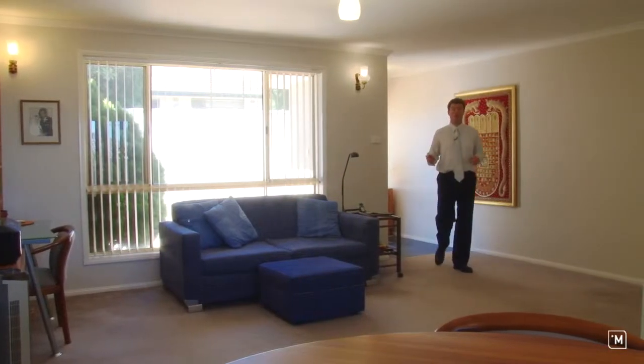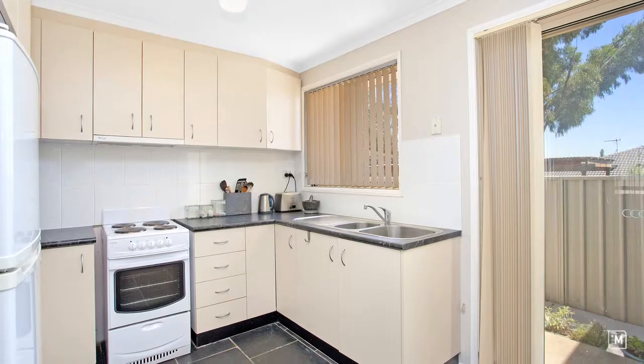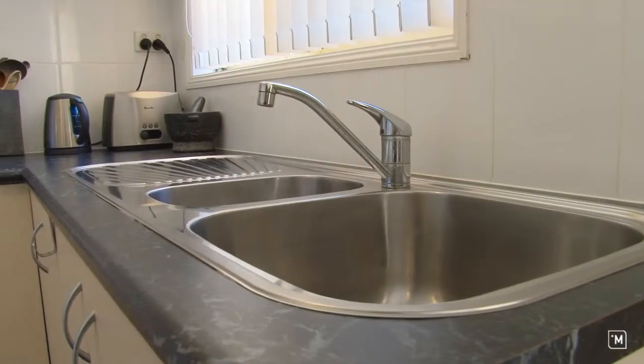On entering the home, I'm sure you'll be impressed by the spacious feel provided by the open plan living space. Flowing on is a neat and functional kitchen with plenty of cupboard space — it has a northerly aspect that looks out towards the huge courtyard.